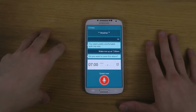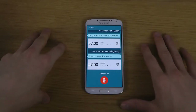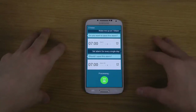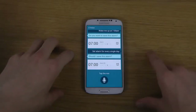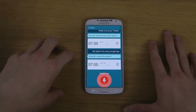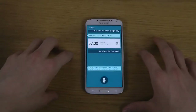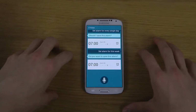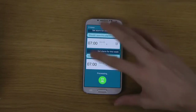Set alarm for every single day — it responds with another alarm for 0700 asking to save. Load is still slow, as you can see. Set alarm for this week — again it responds with an alarm for 0700. It doesn't seem to understand some basic stuff here.